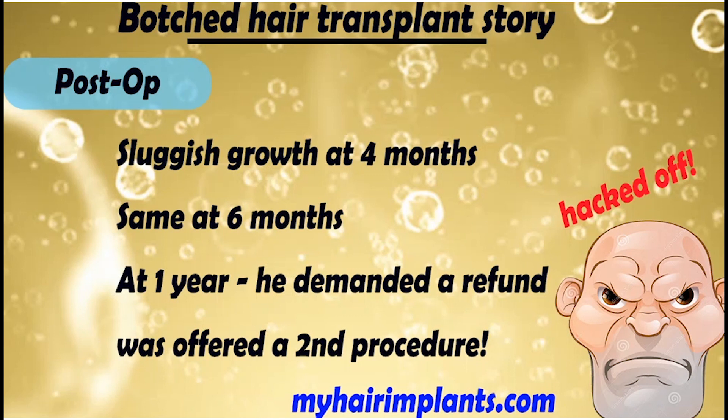The client had his operation in December 2018 and at four months he saw very sluggish growth. He contacted the clinic and they told him this is normal — and I agreed, four months is usually way too early to panic. The same happened at six months with no improvement, and then at one year, when he saw very little improvement, he rightly complained and demanded a refund. Amazingly, instead of a full refund, the clinic offered him a second procedure at half price. That's a bit like going to a restaurant, getting a dodgy meal, and then being told to come back and eat the same food again but at half price.